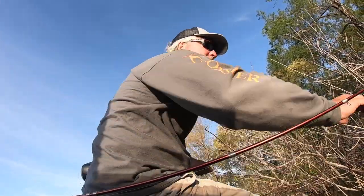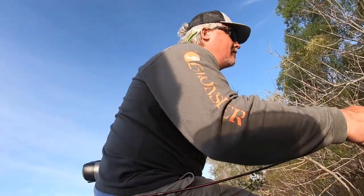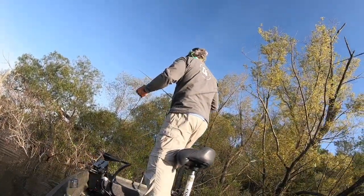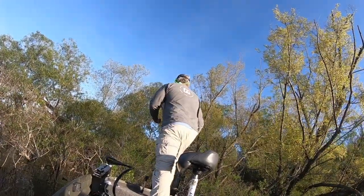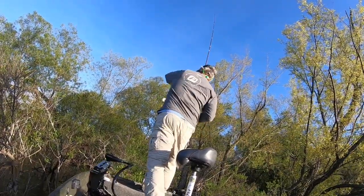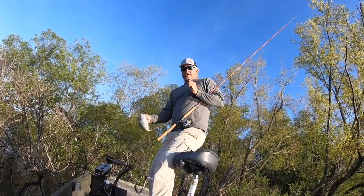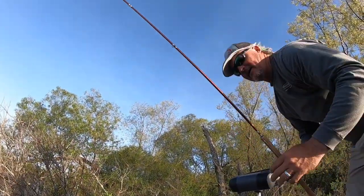This is part of the problem with the buck brush — you are a millimeter away from getting hung up. That's a good fish to get right now apparently. If you can get the unders... they're struggling to get unders, not me — I can get the unders.